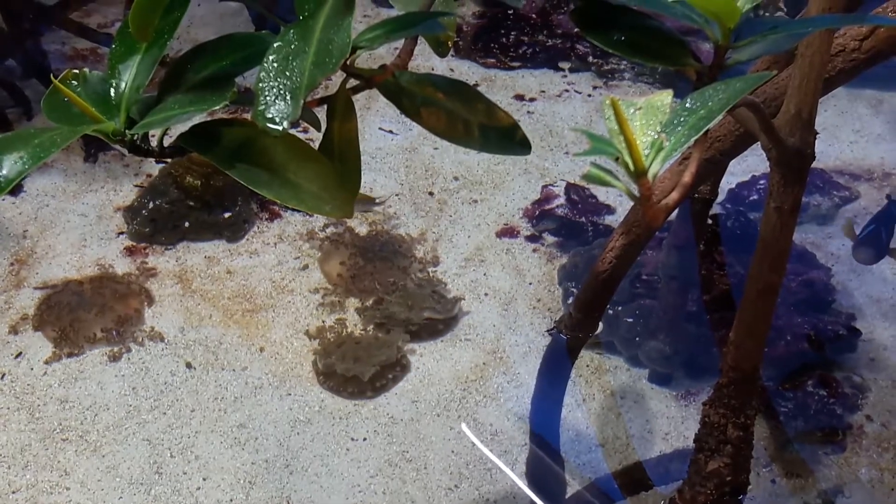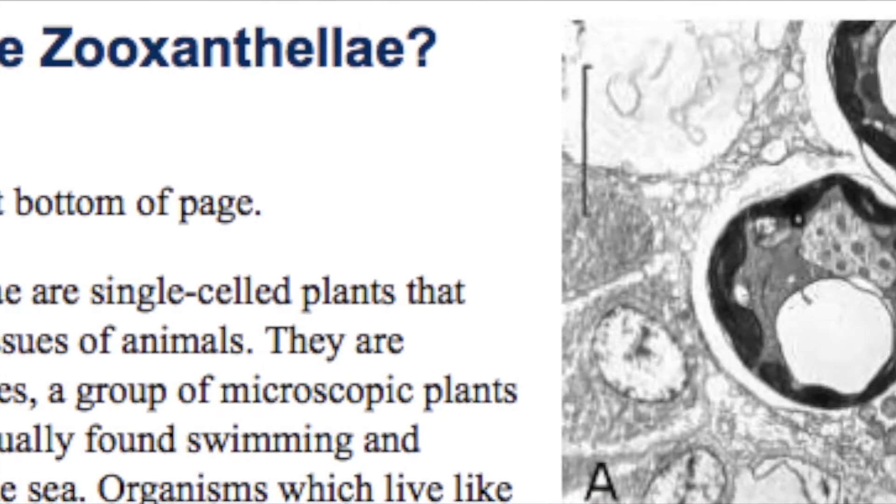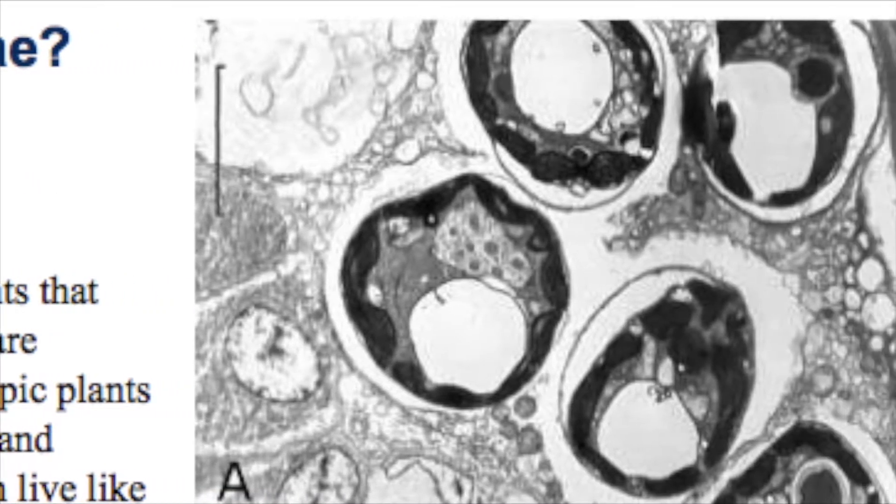Here are a few creatures that can be found in a mangrove ecosystem. This upside-down jelly uses its tentacles to filter nutrients and plankton from the water, and has structures that photosynthesize to make additional food for the jelly.